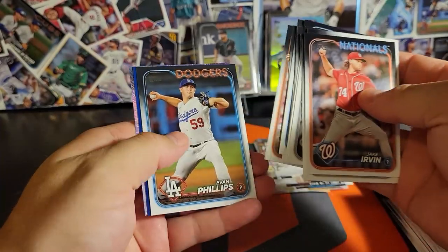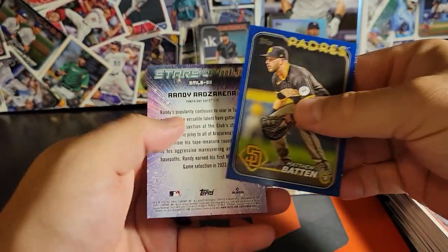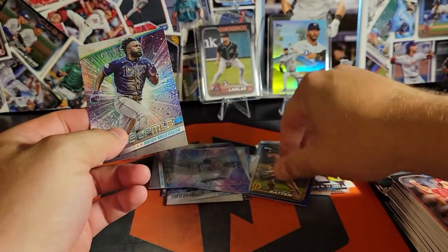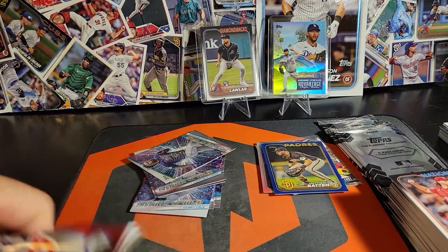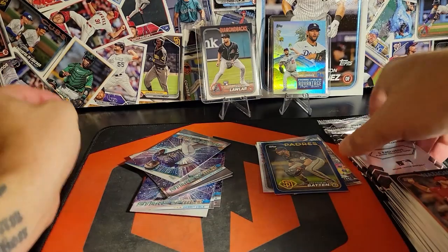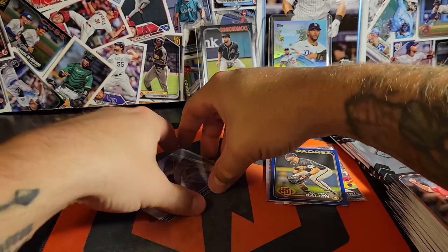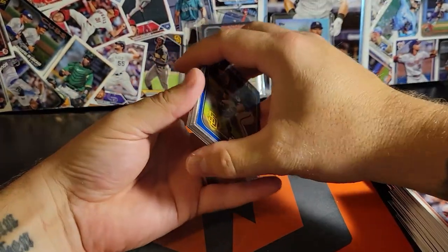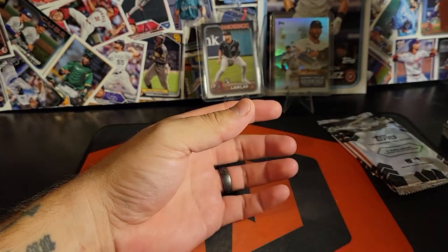Series 2 - we're still looking for any of the short prints: Jackson Holiday, the Fun Face, anything like that. No luck there. Those are things I still have yet to pull, or any of the short print rookies out of Series 2. There's plenty of them in the Chrome videos if you've watched those - got a good amount of them.